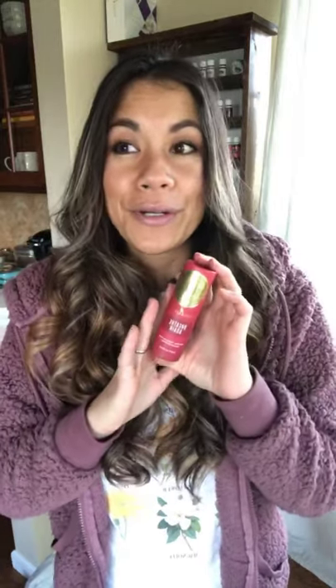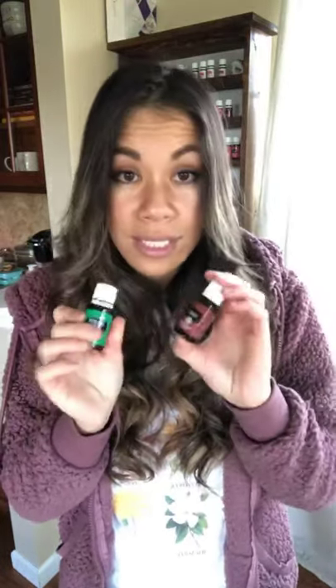I also have my Breathe Again roller — this one's brand new because we already went through the last one. It is the best roller for when you're feeling stuffy. It smells really good — I like to use it even when I'm not feeling stuffy. It has a lemon drop smell to it, so the Breathe Again roller is a must.